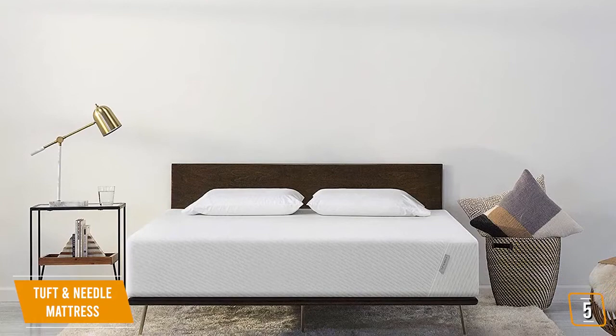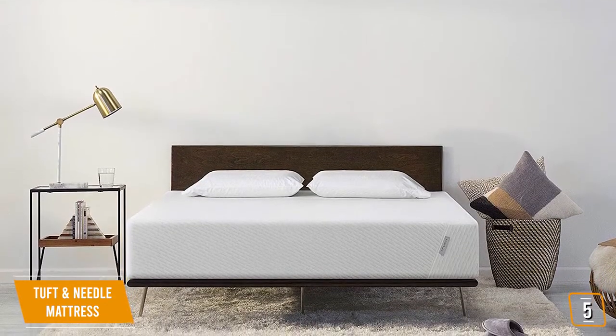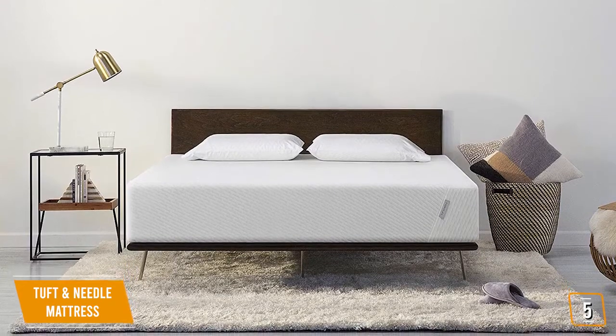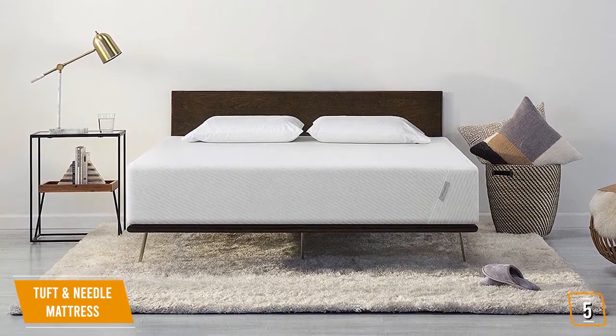It's firm enough for those with back issues who need good spinal support. The mattress is compatible with most existing frames, foundations, and box springs, which makes it easy to set up in your bedroom.